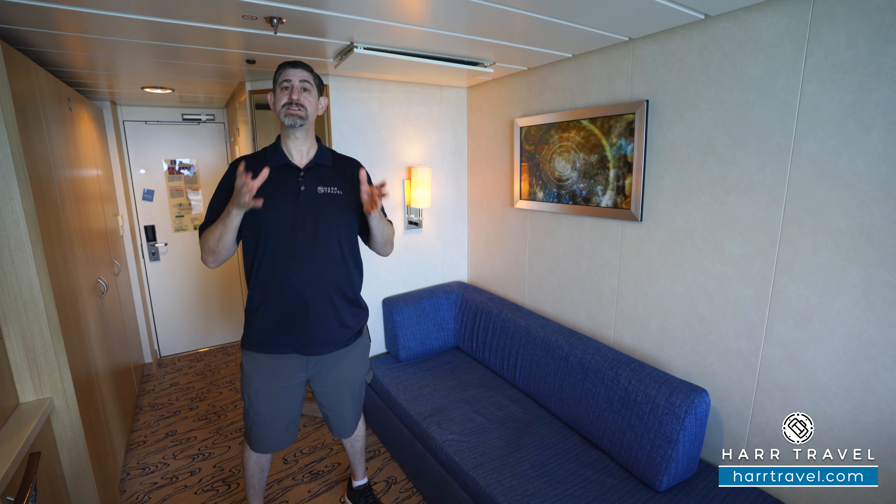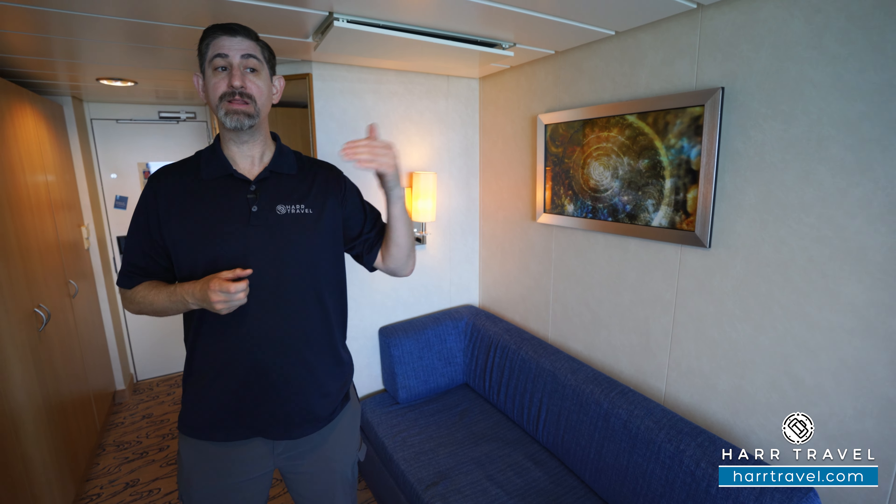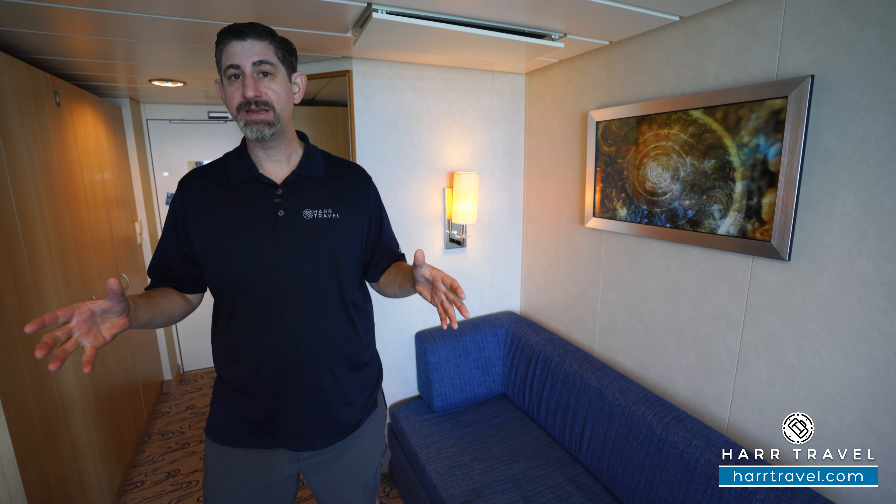This particular category is a Spacious Panoramic Ocean View. This category was added onto the ship later, so you're going to find much more updated decor, and it's a really great layout for a lot of our guests.